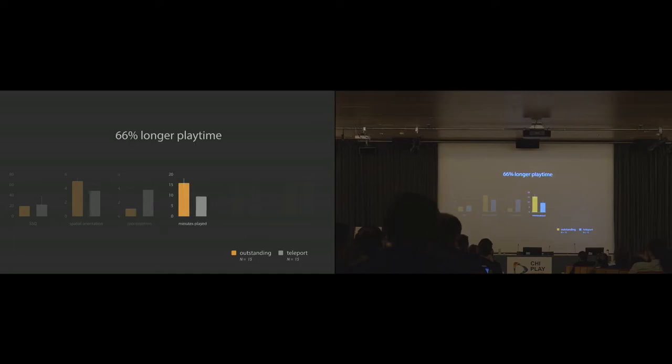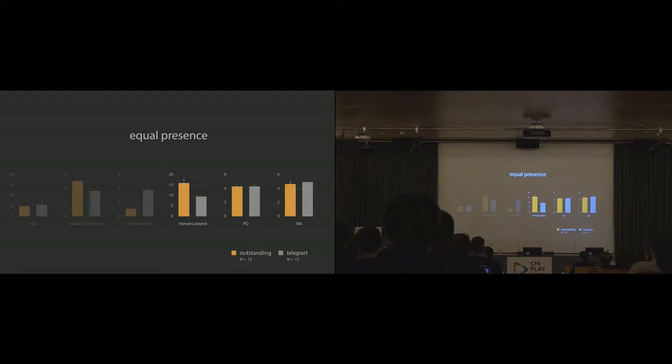Participants using our approach played on average 16 minutes longer — 66% more than those using teleports — mostly because the avatar walks at a natural pace rather than teleporting. This was not perceived negatively: presence and enjoyment questionnaire scores were almost equal between both groups, so despite much longer play time both groups had very similar experiences.